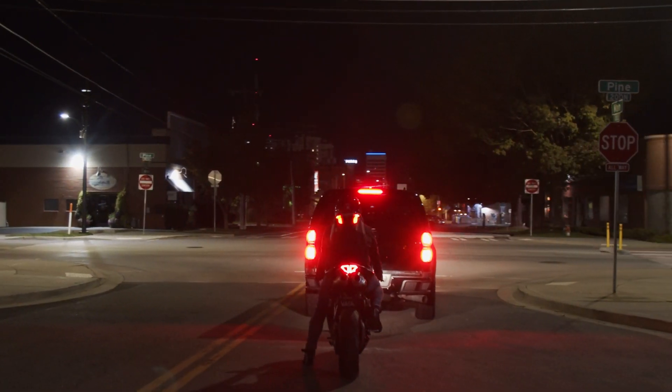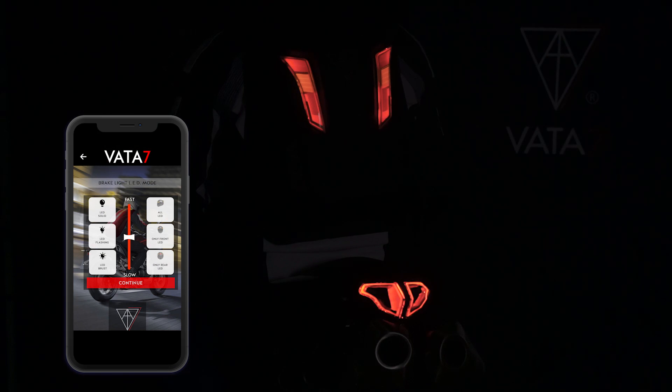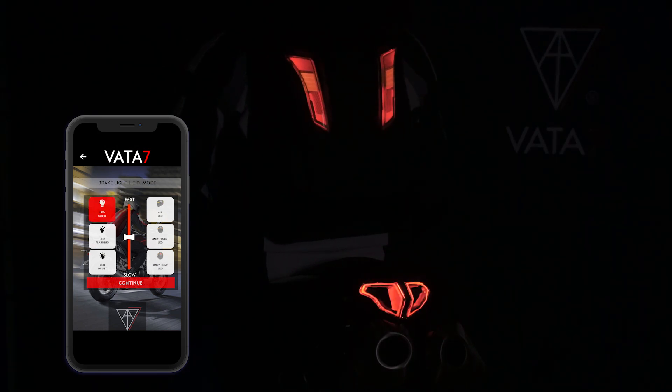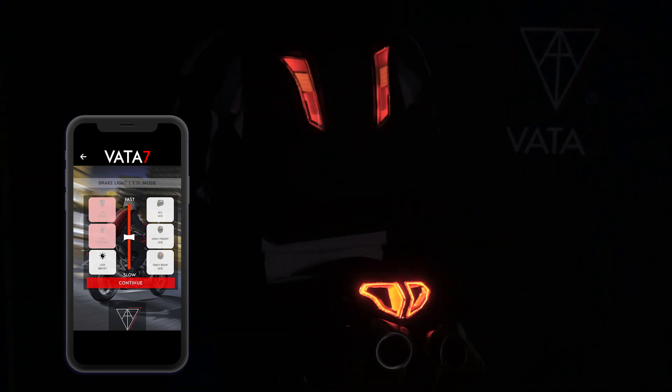Our mobile app allows you to increase your visibility with our flash mode and burst mode. When you press the motorcycle brake, your brake light is most likely solid. With our Vata7 mobile app, you can customize your brake light to be solid, flashing, or burst.